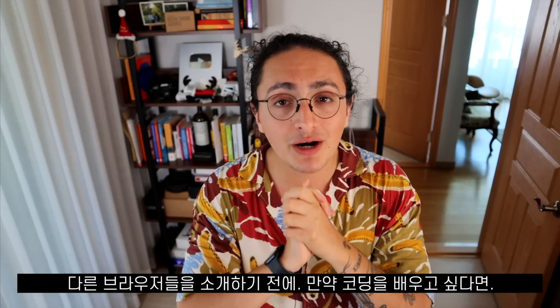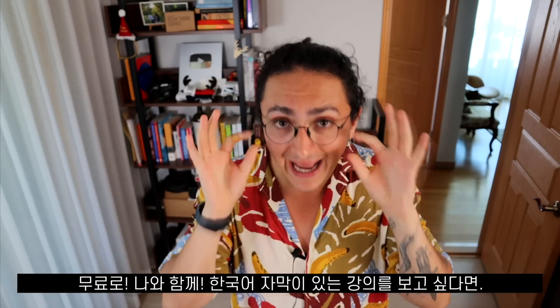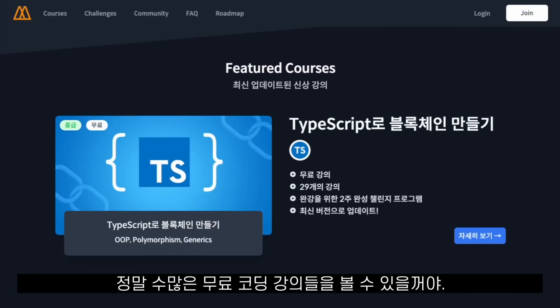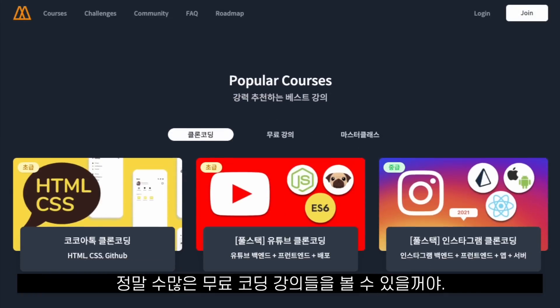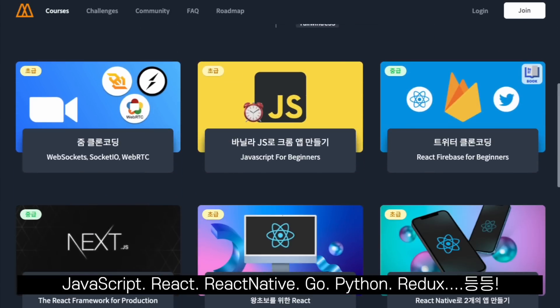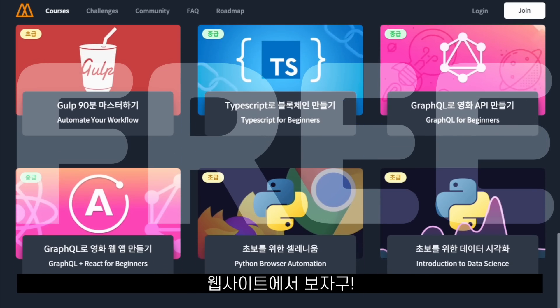Before we keep going, I want to remind you that if you want to learn to code for free, please click the link below. There you will find free courses on many things — from JavaScript to React, React Native, Go, Python, Redux, GraphQL and many more — all for free. Click the link below and I will see you there.